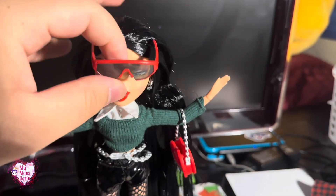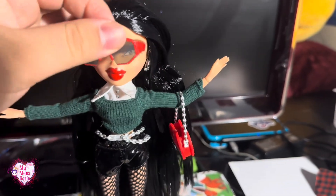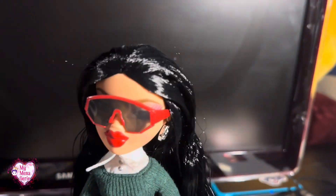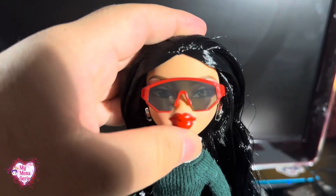And these glasses are horrendous too. The shoes and the glasses — definitely the worst parts. And the hairdryer — just awful parts with this doll.